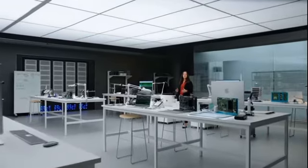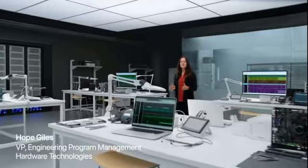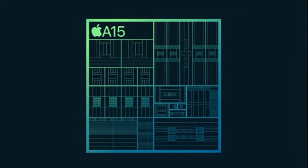Our silicon is the engine of iPhone. With A15 Bionic, we have innovations across the entire system to deliver more performance and power efficiency.